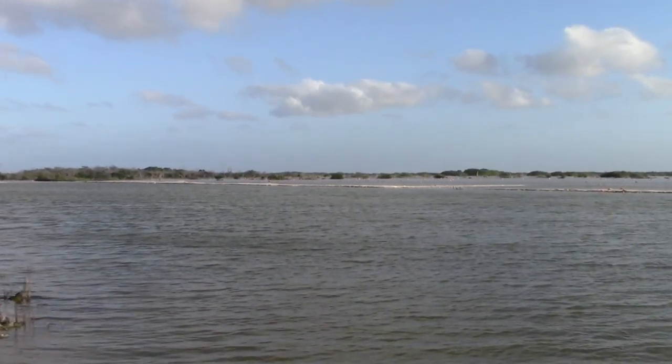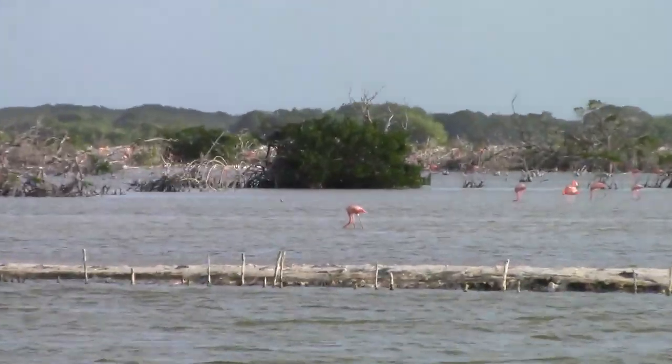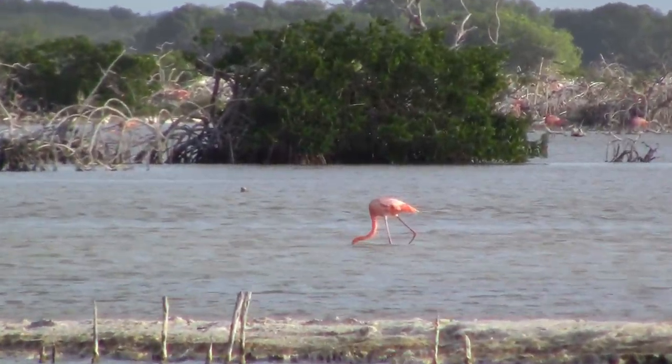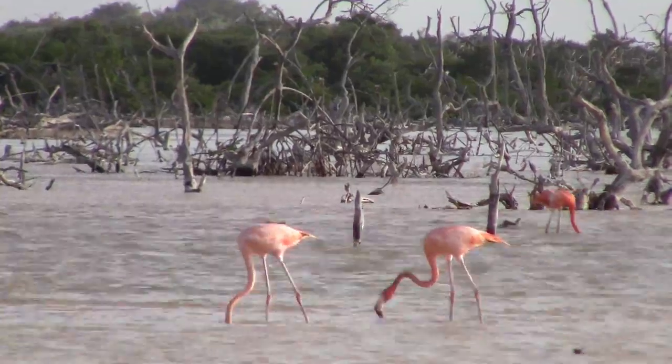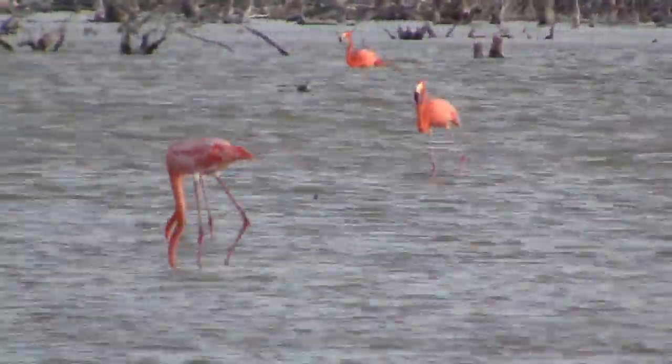Then let's go to see flamingos. I never saw this bird, only on TV. It is the first time. Did you know that the color of the flamingos depends on the food they eat? If they eat red shrimps, they are pinkish. And if they eat black shrimps, they are black.